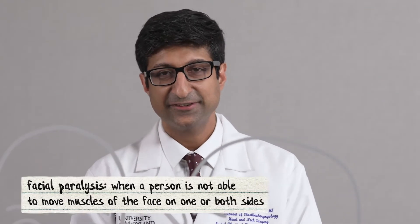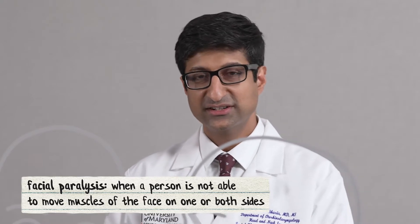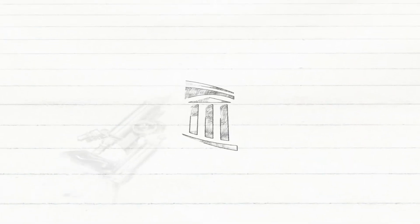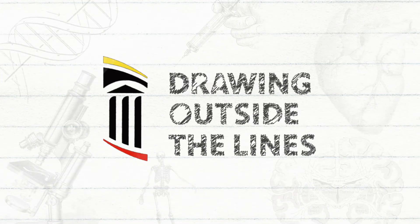Paralysis of the face has a significant negative impact on people's ability to function, their appearance, and how they interact with other people. I am Kalpesh Vikaria, Chief of Facial Plastic and Reconstructive Surgery here at the University of Maryland. Today we're going to be drawing outside of the lines and describing a new and innovative facial reanimation procedure that can improve patients' smile and their facial symmetry.